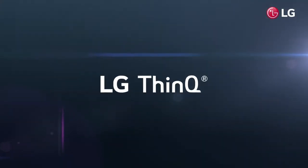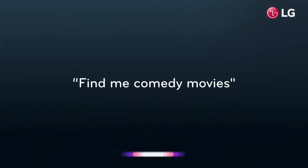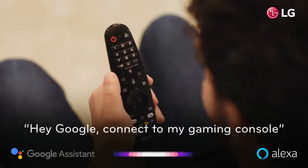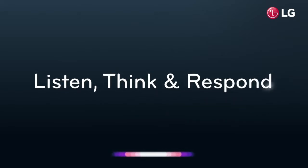Integrated inside is our leading-edge ThinQ AI technology, which enables your TV to intelligently find and recommend content. With Google Assistant and Alexa built-in, LG ThinQ AI technology can become the centre for your smart home. ThinQ AI can listen, think and respond to your questions, enhancing your daily life and enabling you to spend more time on what matters most.